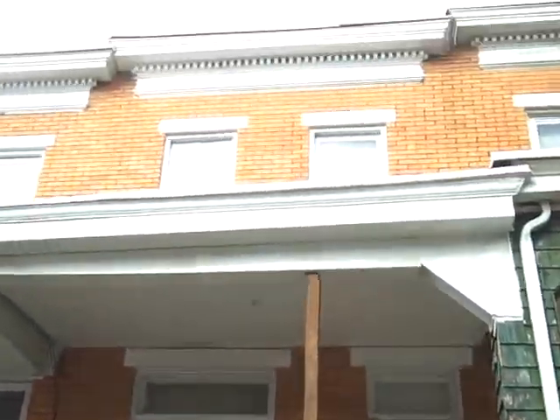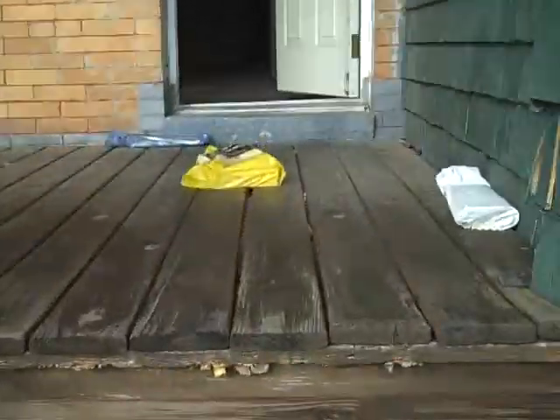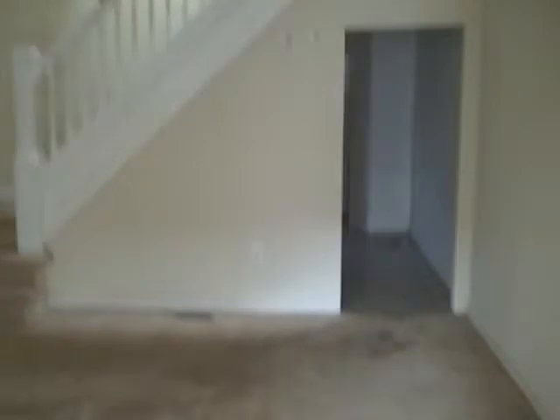This is 2734 Baker construction update, December 2nd. We haven't started here yet. The property cosmetically looks in pretty good condition, but it's actually a lot worse than it looks unfortunately. We're gonna end up redoing a lot of what you see here so that we don't have long-term maintenance issues.